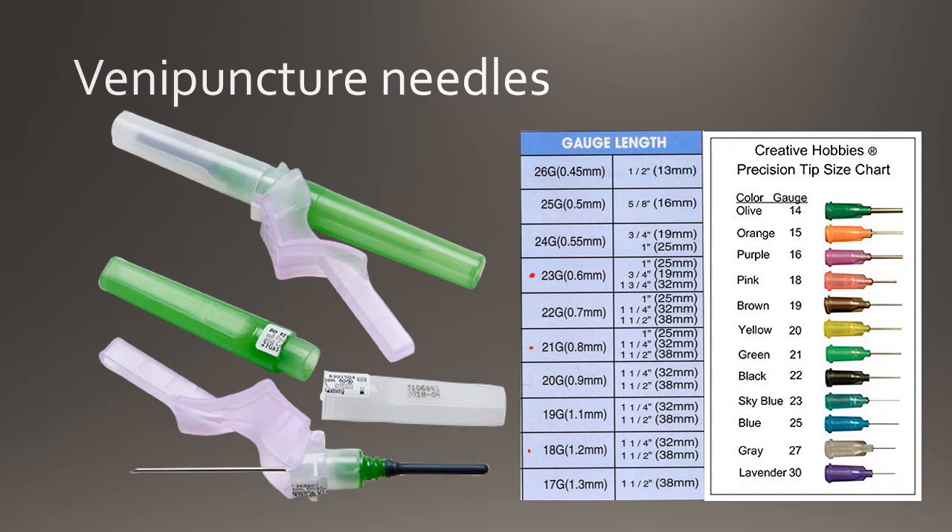Each needle gauge is represented using a specimen color. In the evacuated tube system, the needle has two ends. One end is screwed into the tube holder to transfer blood to the evacuated tubes, and the other end is used to enter the patient's vein. I've left a picture which shows the needles used for the evacuated tube system, and a table which shows you the needle gauge corresponding to the needle color and the needle lumen diameter.